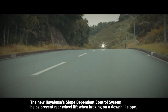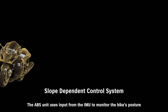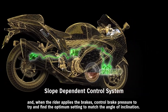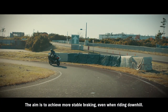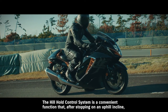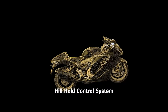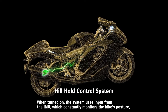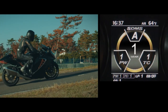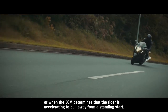The new Hayabusa's slope-dependent control system helps prevent rear wheel lift when braking on a downhill slope. The ABS unit uses input from the IMU to monitor the bike's posture and, when the rider applies the brakes, controls brake pressure to find the optimum setting to match the angle of inclination. The hill hold control system, after stopping on an uphill incline, helps ensure smoother restarts free of worries that the bike will roll backward. When turned on, the system uses input from the IMU to engage the rear brake for 30 seconds once the rider comes to a stop on a hill. It can be disengaged by quickly squeezing the front brake lever twice or when the ECM determines the rider is accelerating to pull away.